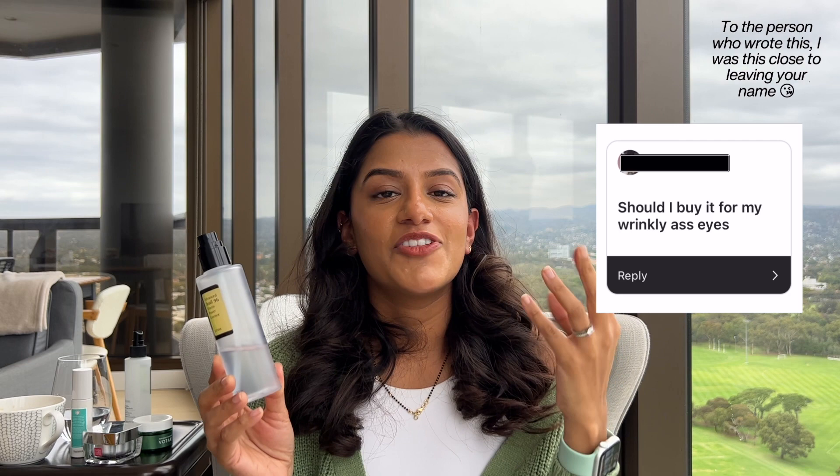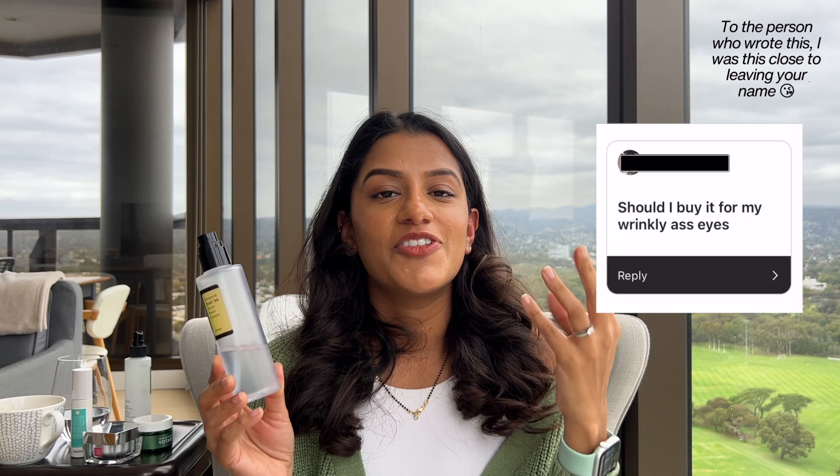The next question was: should I buy it for my wrinkly eyes? For that particular study looking at 45 to 65 year olds, snail mucin didn't help with periocular and perioral fine lines and wrinkles, but in that group the wrinkles were probably very deep set. I think if you started using this at a much younger age, when wrinkles aren't as deep set and it's more just dehydration lines, the hydrating plumping effect would really help with that.